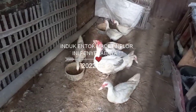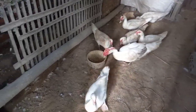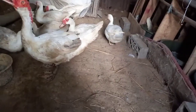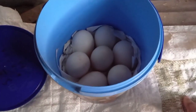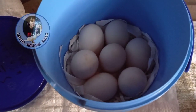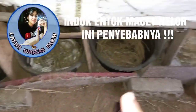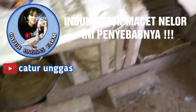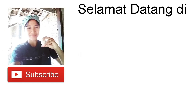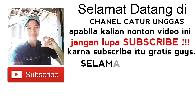Terima kasih sudah menonton. Selamat datang di channel Caturunggas. Kalau kamu menonton video ini, jangan lupa untuk subscribe karena subscribe itu gratis. Selamat menonton!